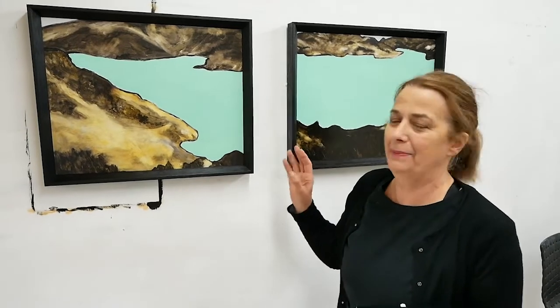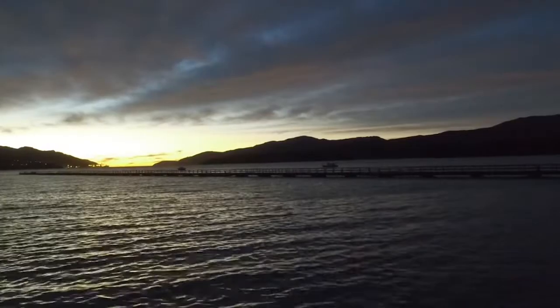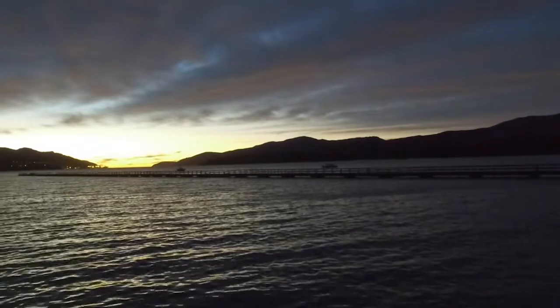A little bit like these paintings, the jetty takes you way out. The jetty gives you a chance to walk on water, and we're really hoping that it works really well. So thank you.